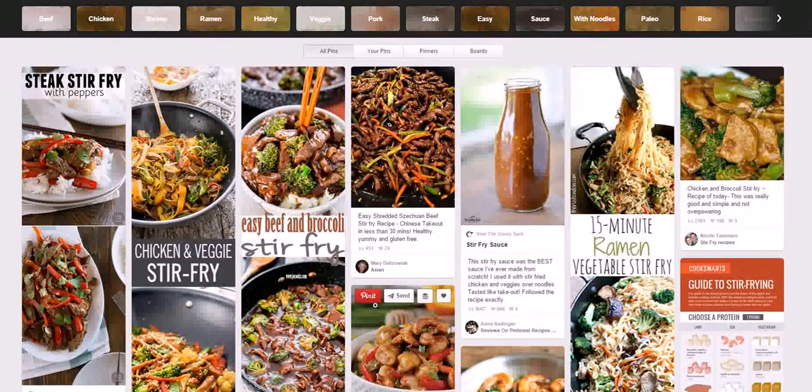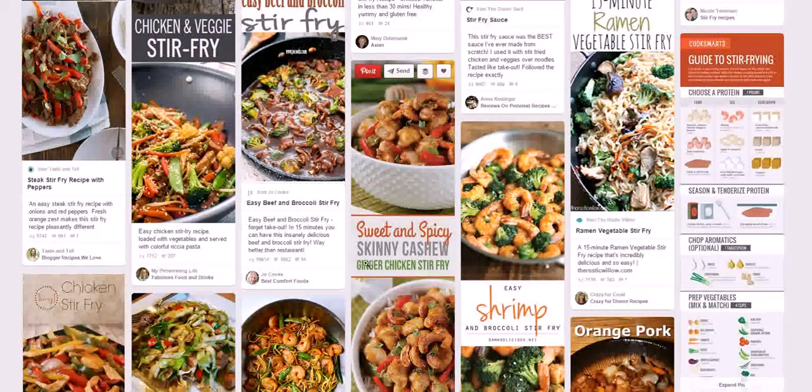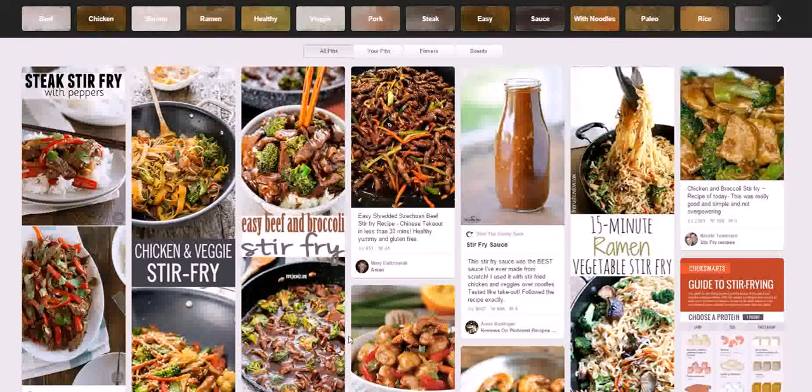To get more shares, use sites like Empire Avenue, Viral Content Buzz, or Just Retweet. These are websites where you can get social media shares in exchange for points — you share someone else's content, earn points, and then have other people share your pins. This gives you leverage even if you don't have a lot of followers yet. The higher you rank, the more people will see your stuff, follow you, click through, and share it.